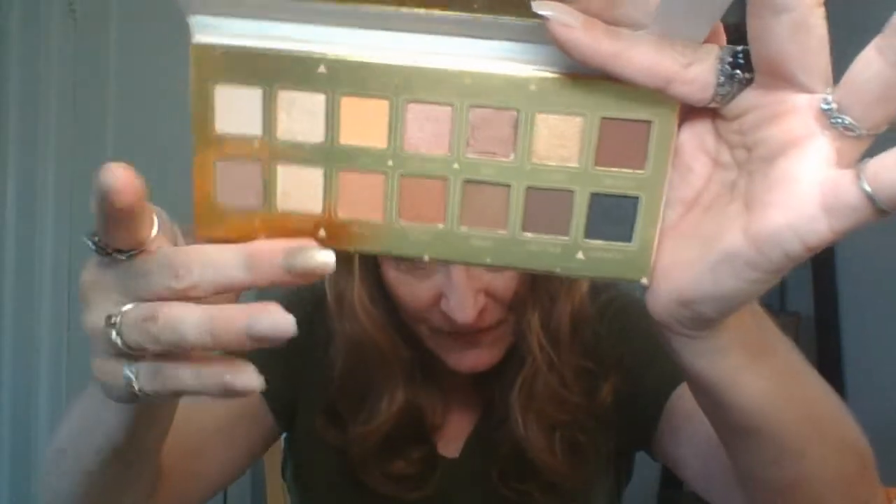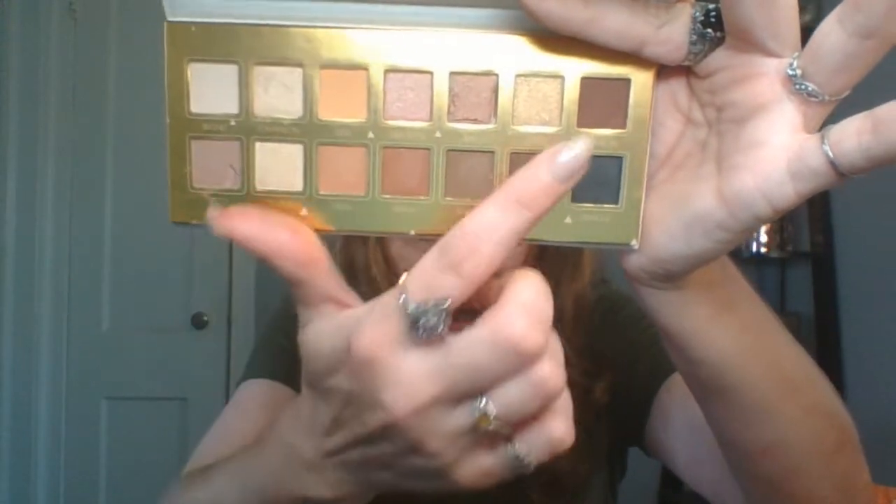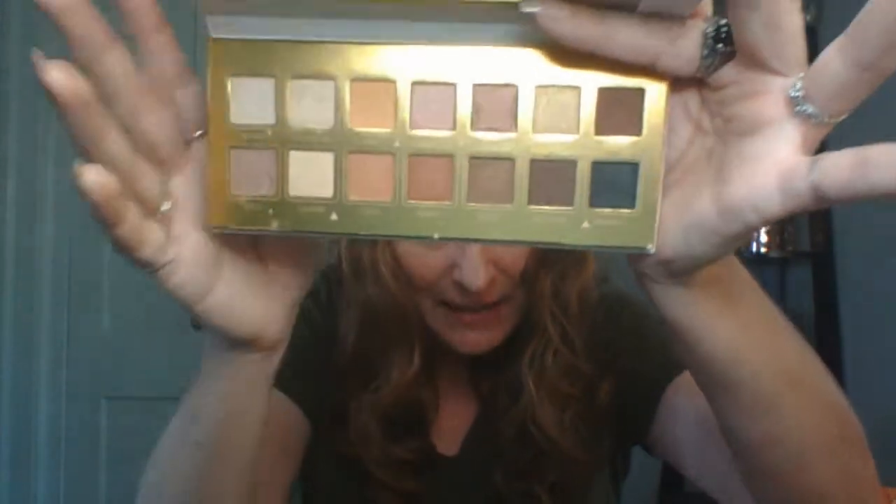The next palette is called Gold Luster. I don't know if it's a dupe for anything, but I love the shades and I've used it a few times this week. It comes with a mirror. The shades are really neutral, rose-ish — beautiful. You can make a sultry smoky eye look or a soft, pretty daytime look out of this palette. I love it.